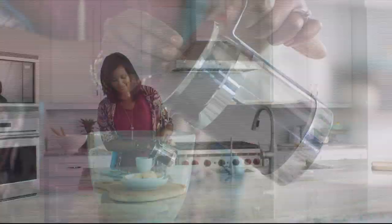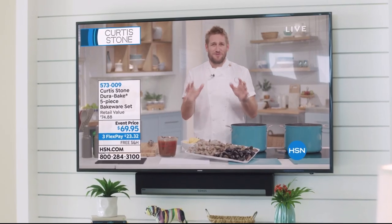Coming up, if you're looking to impress your friends, let me show you how to make this beautiful seafood boil using my DuraPan. Let's do seafood for the dinner party.